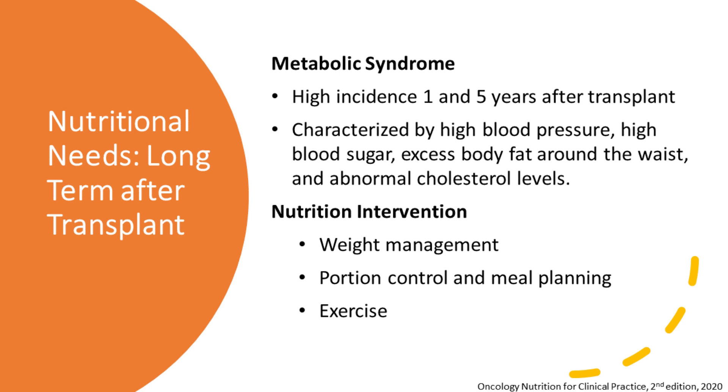The other thing to look out for is metabolic syndrome. GVHD is sometimes treated with steroids, which are good because they keep the immune system in check, but they do have consequences and can affect our metabolism. Metabolic syndrome has a pretty high incidence after the first year and five years after transplant. It's characterized by higher blood pressure, higher blood sugar levels, extra weight around the midsection — that apple shape — and abnormal cholesterol levels. We can be proactive with nutrition, maintaining a healthy weight, keeping in mind portion sizes, and meal planning.